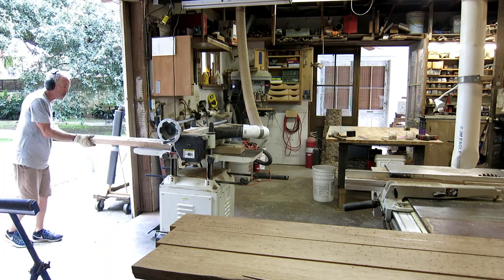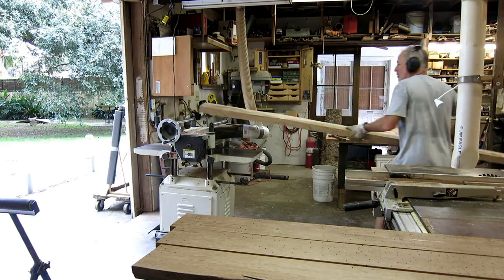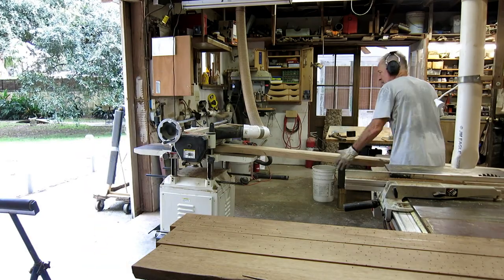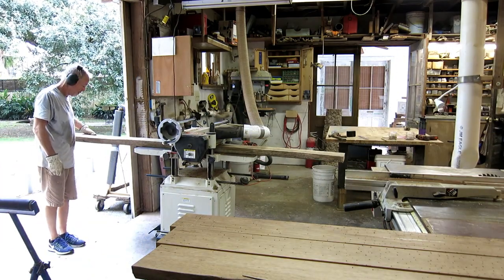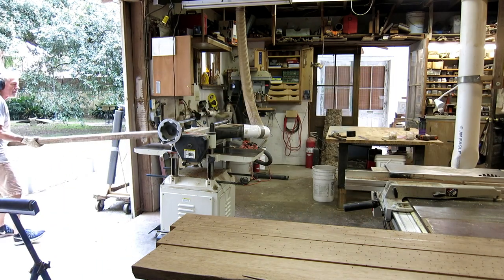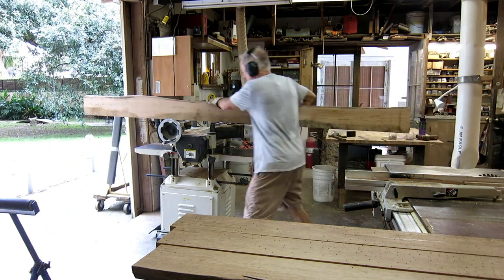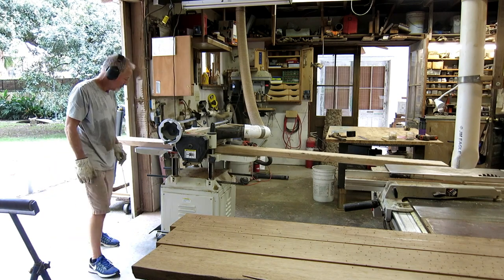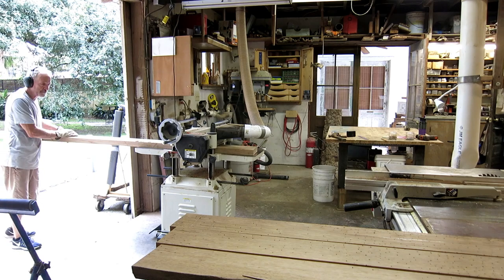Next stop is the thickness planer. I ran them all through — started out about 2.25 inches average and finished up with about 1.75 inches average. Theoretically we would have gone to the joiner first and gotten all the twists out of these boards, but I don't have a joiner that big and I wasn't going to do it by hand, so we're going to make do with this. It's pretty repetitive and not much fun to watch, so I'll have everything sped up looking at just one board.